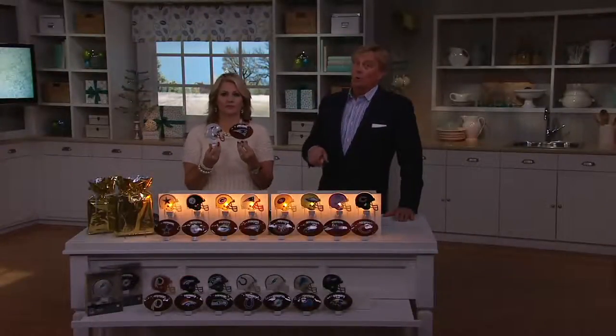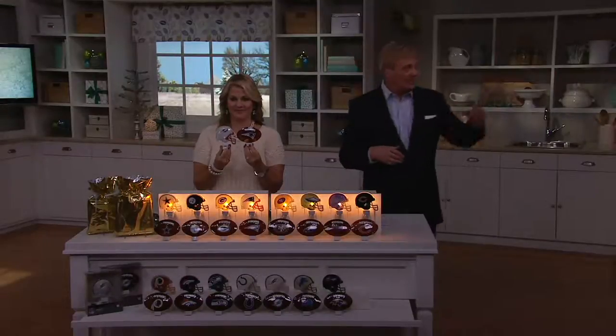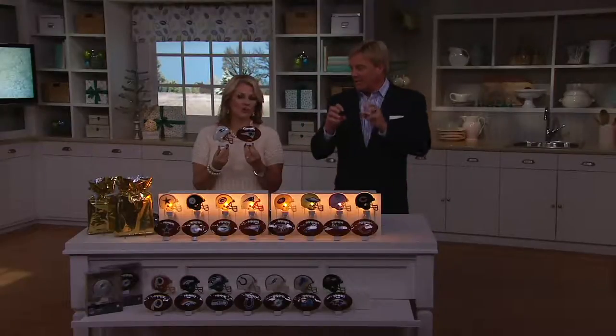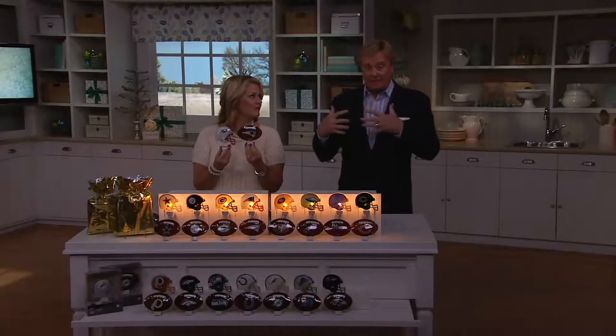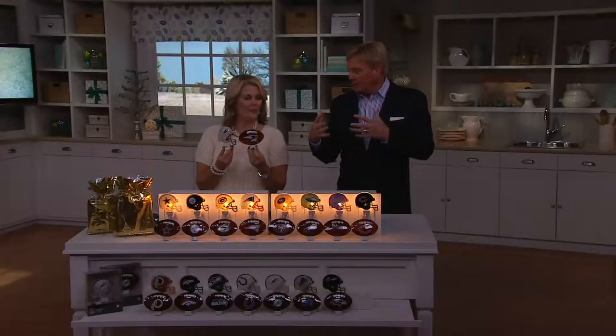Seahawks getting limited. Ravens getting limited — fewer than 100 remaining if you'd like to do it. $14.99. We had it on our set in our kitchen and the football lit up — they're super cool. The fact that they're made of glass adds to the glow. You wouldn't get that kind of glow if these were plastic.